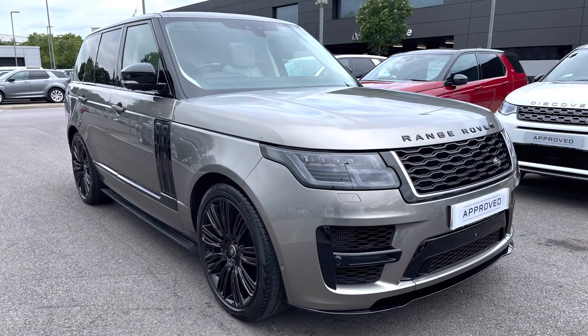Thank you for watching this video on this stunning Range Rover 4.4 V8 Autobiography in Silicon Silver, which is part of our approved used. We offer many different finance packages, so if you would like a personalised quote or to book a test drive, please call 01785 899446. Thank you.